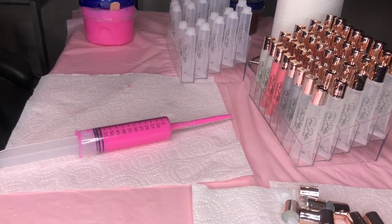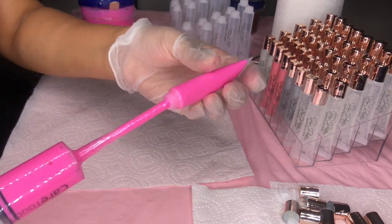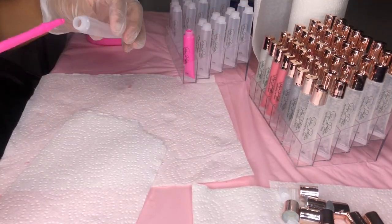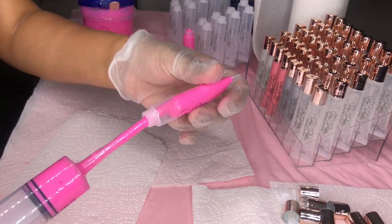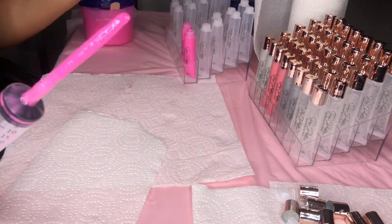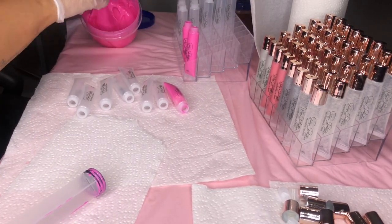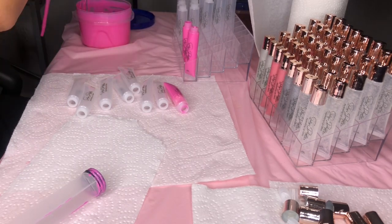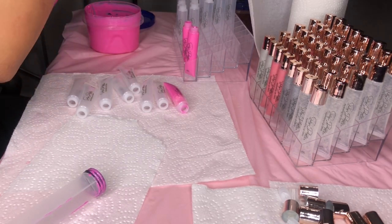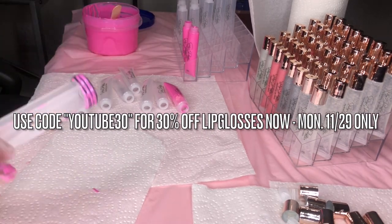This lip gloss is my Bubblicious lip gloss — it's a bright neon pink gloss named after the Bubblicious bubble gum and it is bubble gum scented, of course, because it just makes sense. It smells so good. What do you think about this color? It's very vibrant on the lips, really pretty. There is a lip swatch of it on my website if you guys want to check that out — link down below.